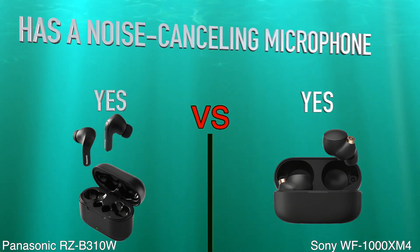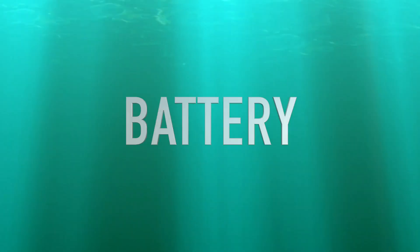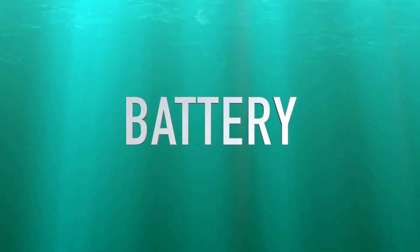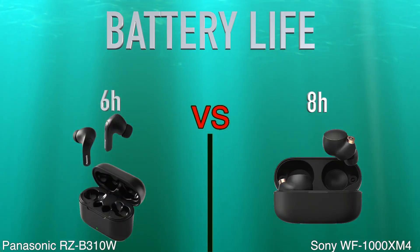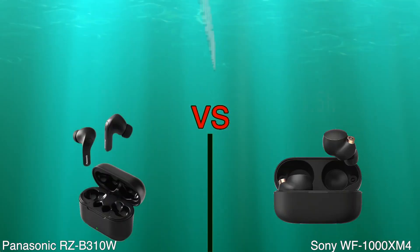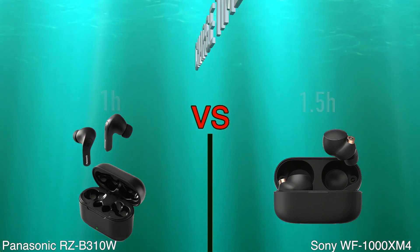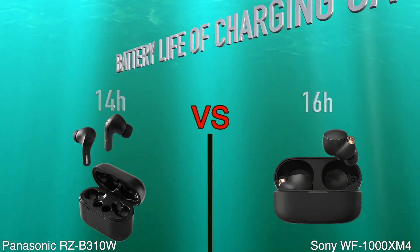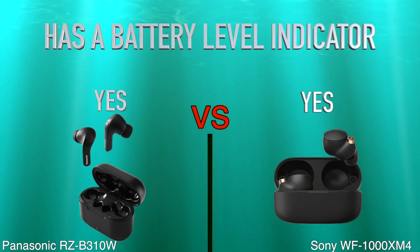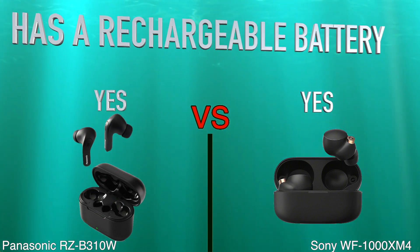Has a noise cancelling microphone. Battery: battery life, charge time, battery life of charging case, has a battery level indicator, has a rechargeable battery.